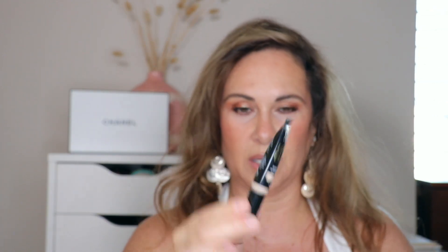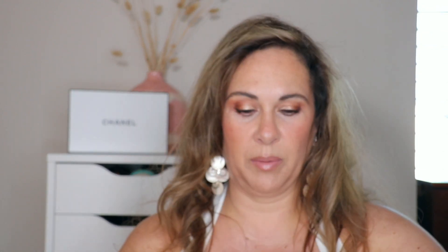The Maybelline Age Rewind is such a staple — so creamy and amazing. And another tried-and-true I had forgotten about is the NYX Born to Glow Radiant Concealer. It's a little messy because it comes in a squirty tube, but it's so beautiful and dries instantly without going cakey. I love that brightening effect under my eyes. Those are my three concealers.